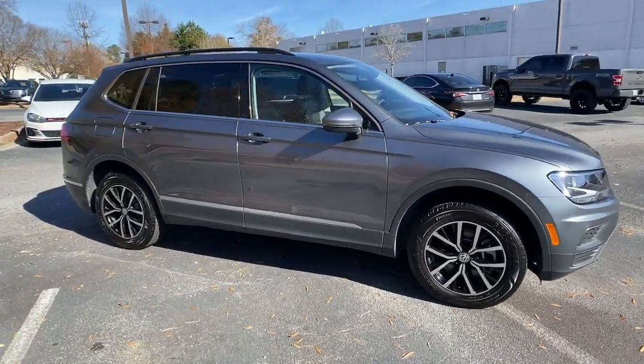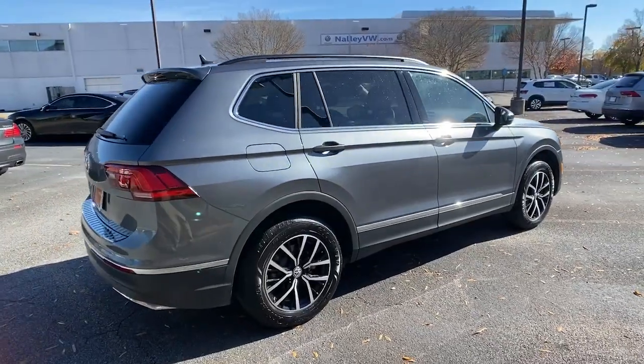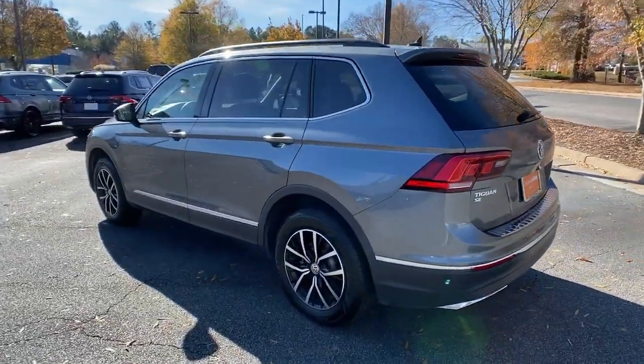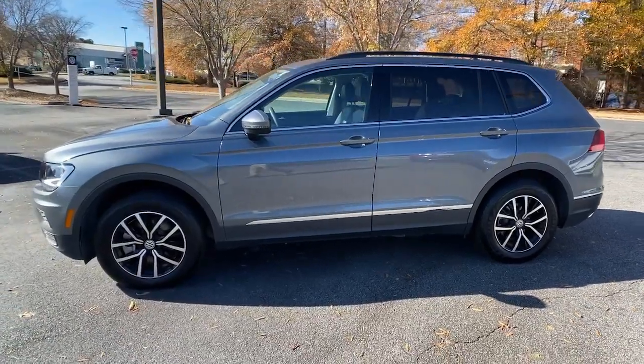Get acquainted with the 2021 Volkswagen Tiguan. This vehicle is an outstanding buy with fewer than 15,000 miles on the odometer. Take a closer look at this Volkswagen Tiguan, the fuel-efficient compact SUV with standout flexibility.